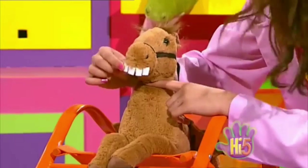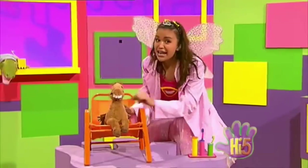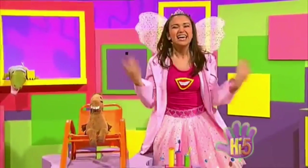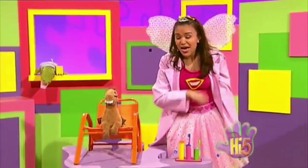Now, this tooth's wibbly-wobbly. It'll fall out any day. And that's when the old Tooth Fairy — me — comes to take your tooth away.